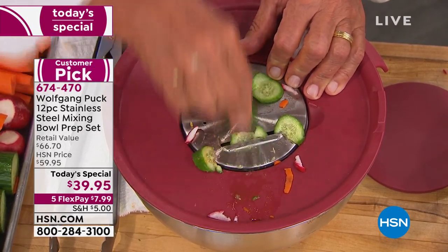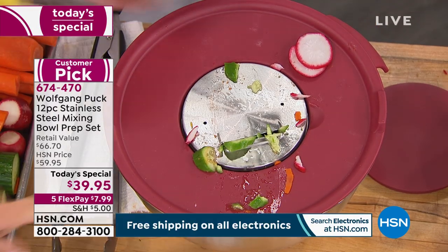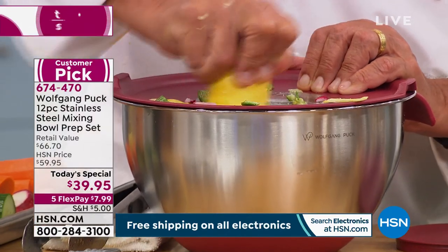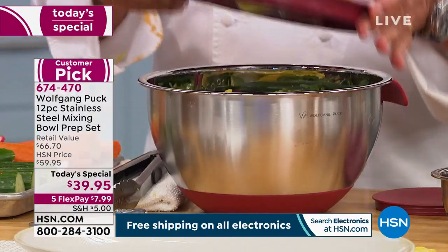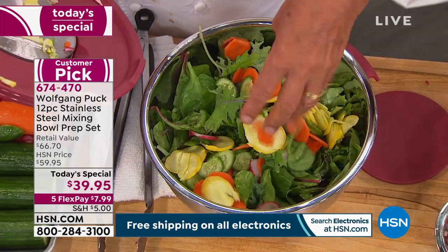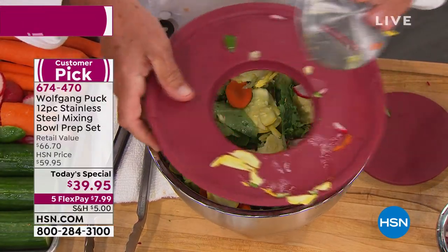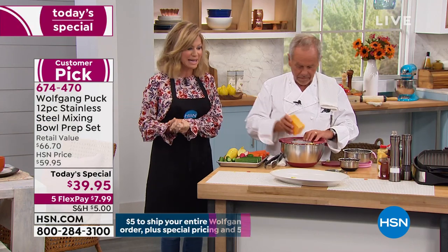We all know prepping is the worst part of cooking, right? Now it's enjoyable — we're going to look forward to it. Because of these inserts allowing us to slice and dice inside the bowl, think about it: no more prep boards, no more additional bowls. It's on five interest-free credit card payments of less than $8. Everything from Chef Wolfgang Puck is on five free credit card payments, and you pay one $5 shipping and handling whether it's one or $100 worth of items.